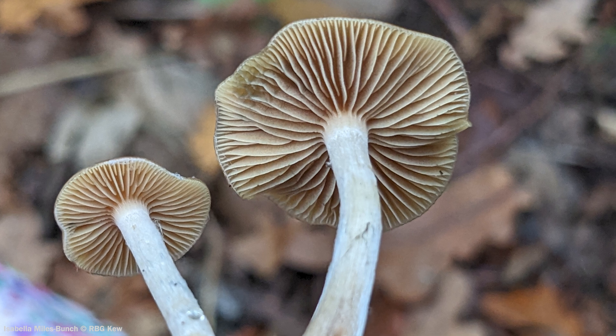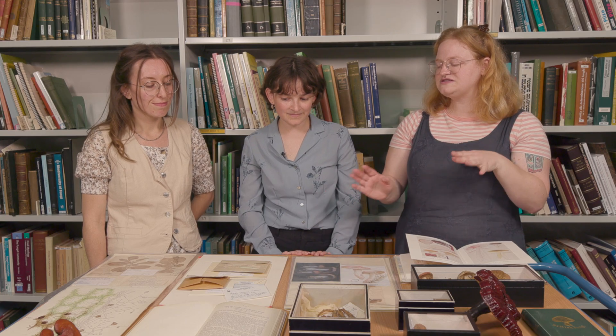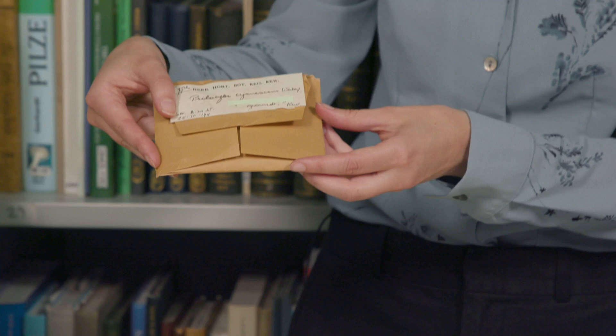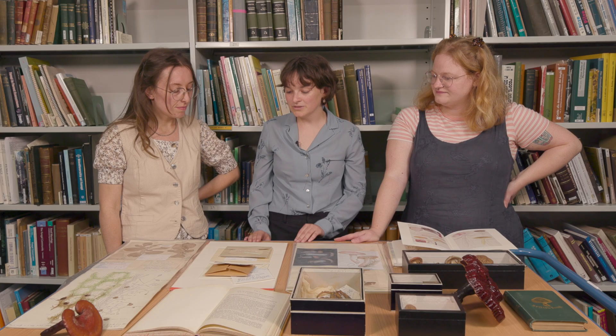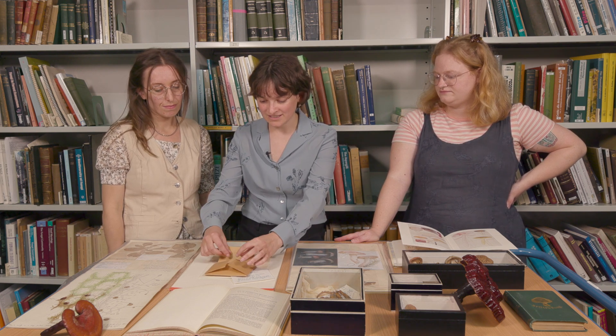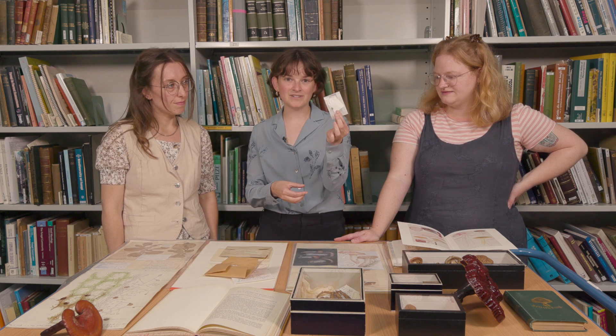This species of Psilocybe means quite a lot to Kew because it was described by the first female head of mycology at Kew, Elsie Wakefield, and the earliest specimen we have is from 1911. The blue staining is an example of a character that's really important to write down if you ever collect fungi. Things like smell, staining, and how they look when fresh are really important to record because once they're dried, they kind of just become very dried and tiny and it's hard to see.